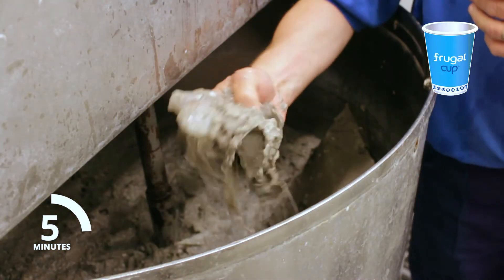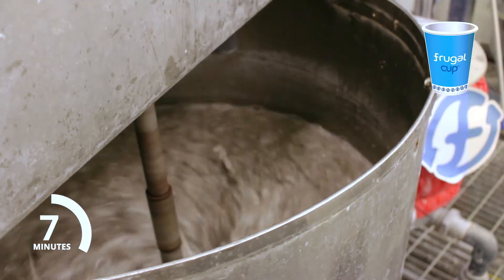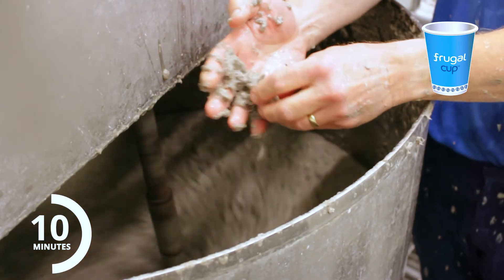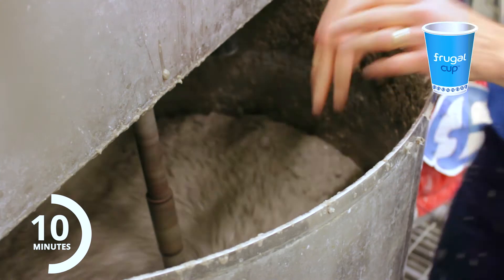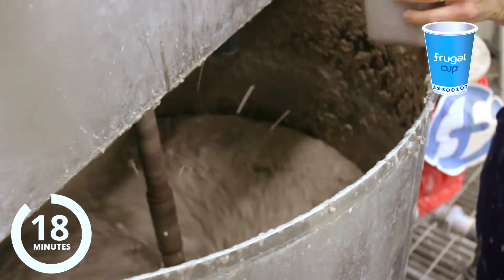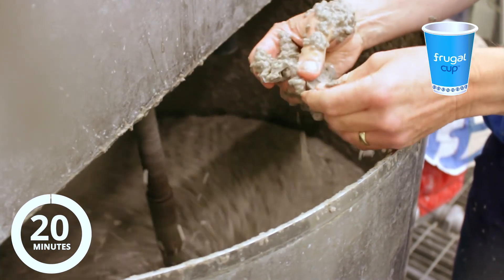Here at 5 minutes we can see the frugal cup is already beginning to disperse. At 10 minutes the plastic liner has separated completely intact from the paper. At 20 minutes the frugal cup has fully broken down.